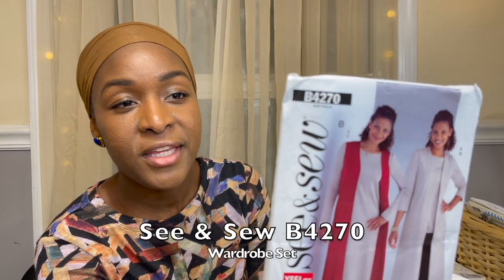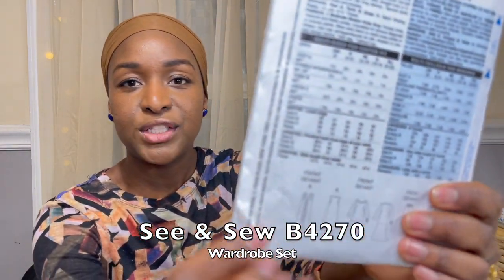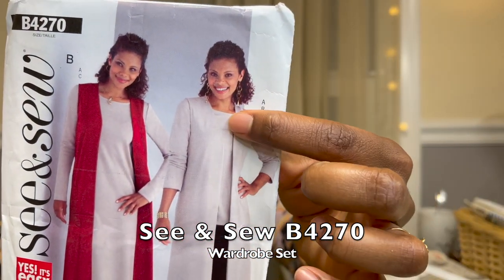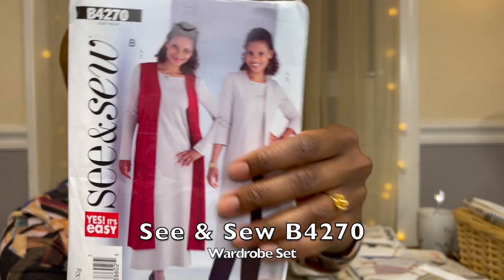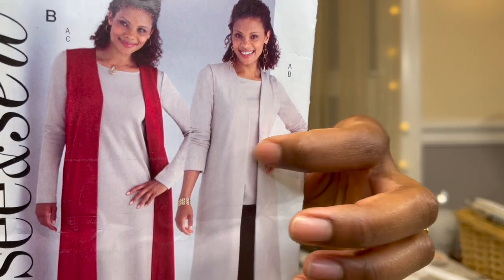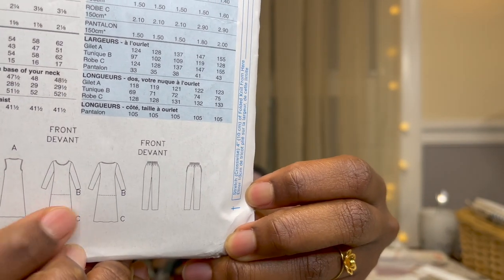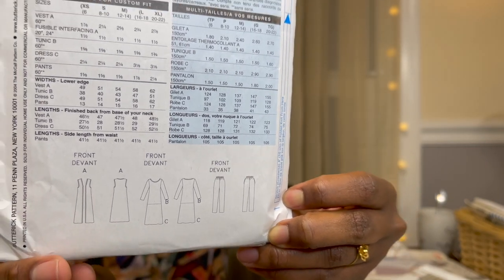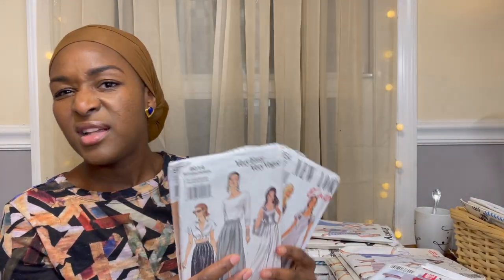Then there's another See & Sew pattern B4270 — another wardrobe staple set. You have a long-line vest, and from the picture I thought it was a sleeved cardigan but it's actually a shirt or dress paired with the sleeveless vest, plus pants. This is a 2004 pattern. These came in a set — I don't have the bag anymore but I'd assume it was around $2.99 like the rest.